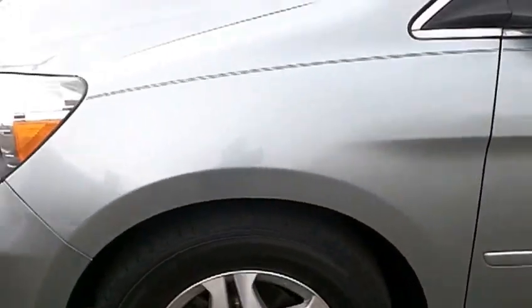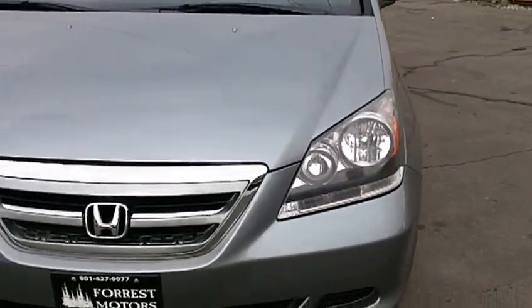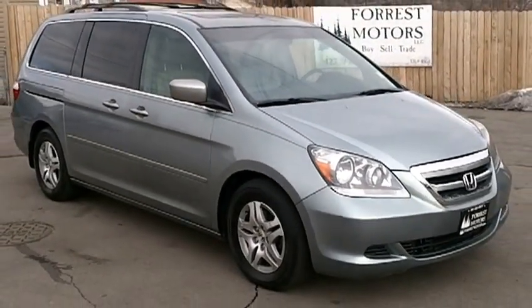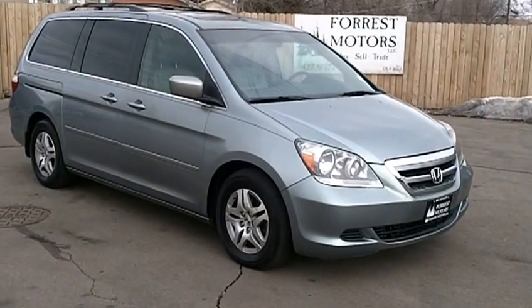This Odyssey only has 74,000 miles, so if you're looking for a great 8-passenger vehicle that has all the options you could be looking for, as well as many great years left to drive, I'd recommend coming down and taking a test drive.